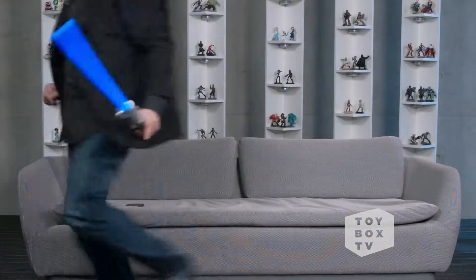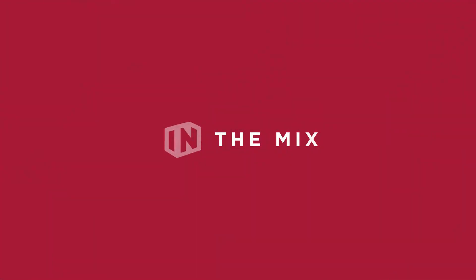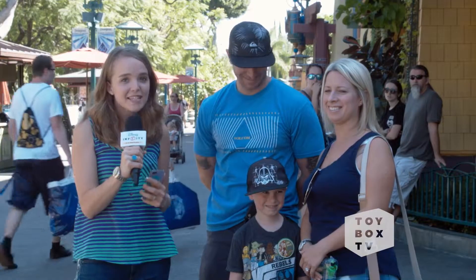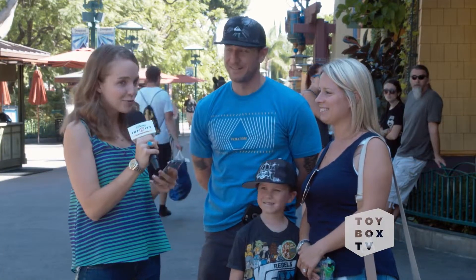Okay guys, so this week, the team went back to Downtown Disney without me. Whatever. I guess someone's got to get things done around the office. Hey guys, we're here at Downtown Disney with some huge Star Wars fans, and we're about to test their knowledge with some trivia.